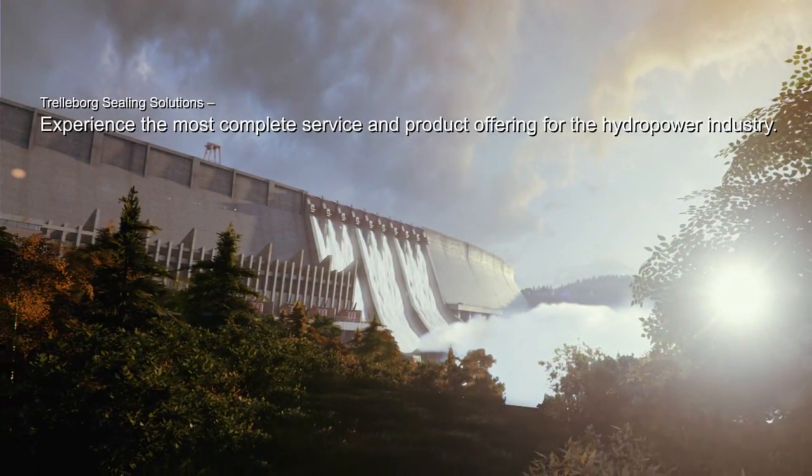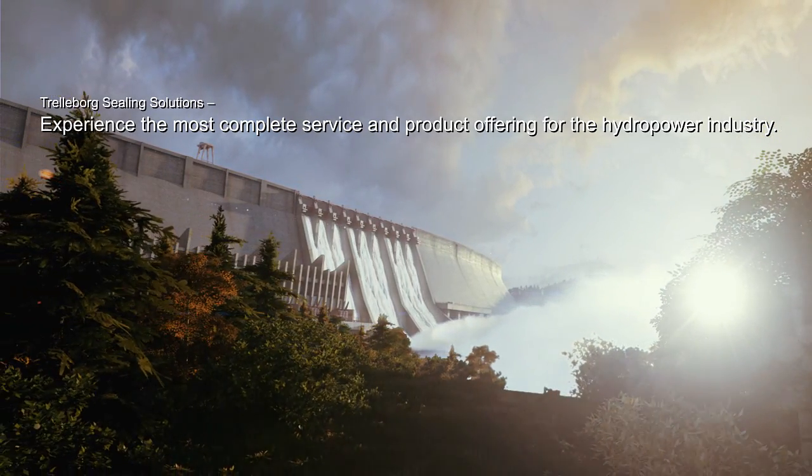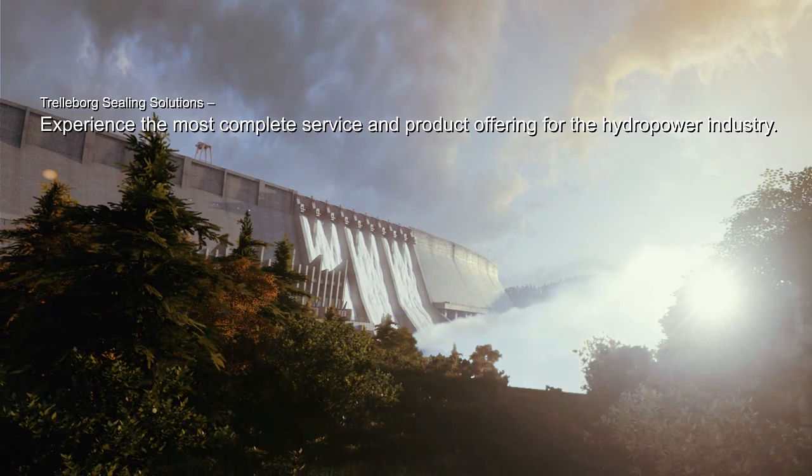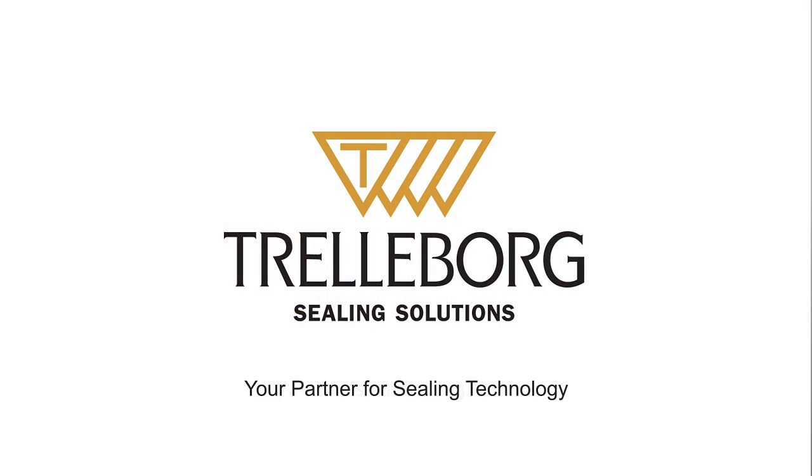Trelleborg Sealing Solutions — experience the most complete service and product offering for the hydropower industry. Your partner for sealing technology. www.tss.trelleborg.com